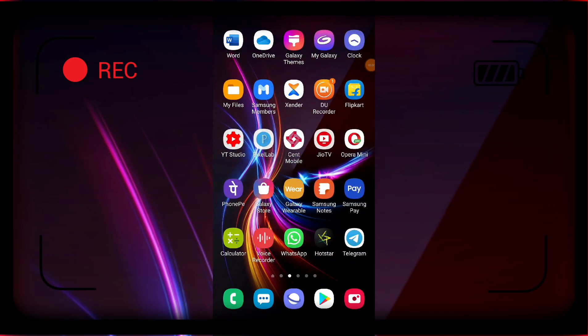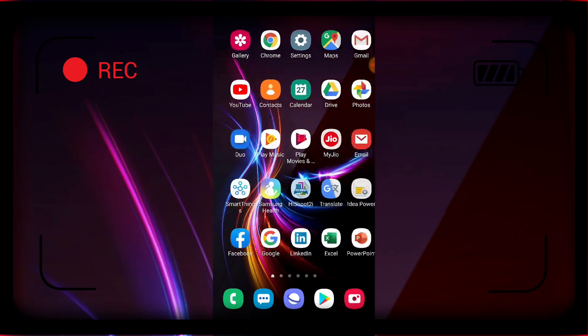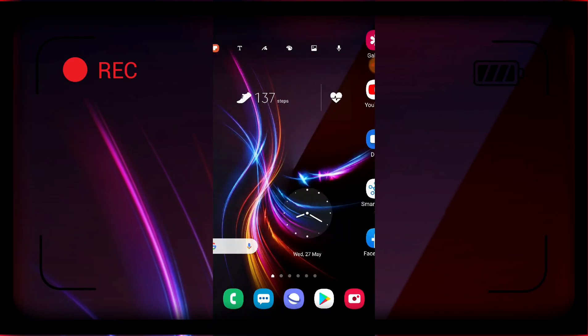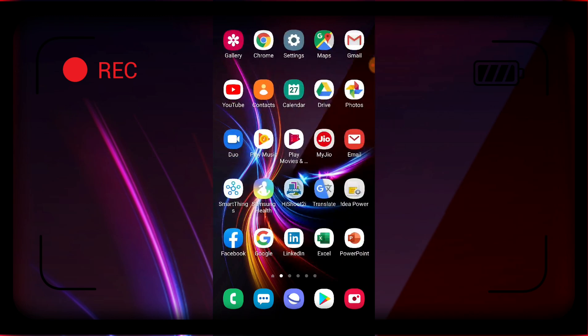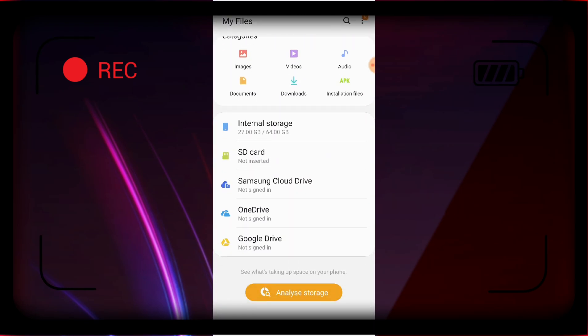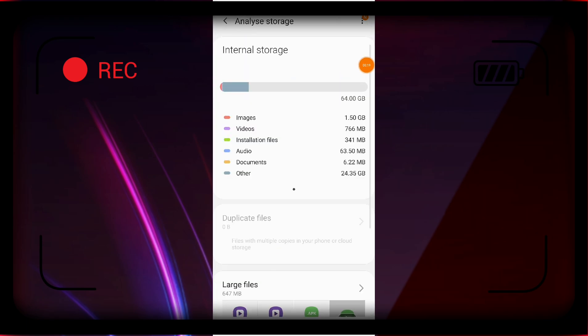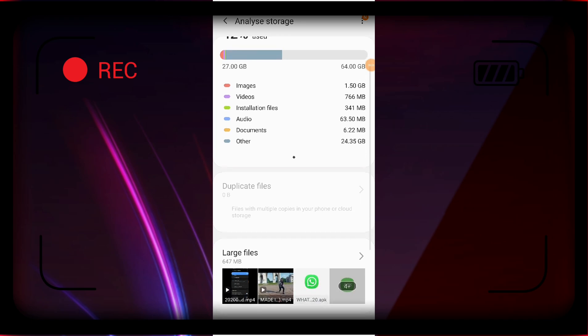Hello guys, today we'll talk about some hidden features of Samsung Galaxy File Manager which we get to see after the new update, and we'll share some tips and tricks which will be very helpful for Samsung Galaxy device. Before that, subscribe to our YouTube channel and press the bell icon on the side. If you like this video, like the video and share it with friends. Let's talk about the topic.